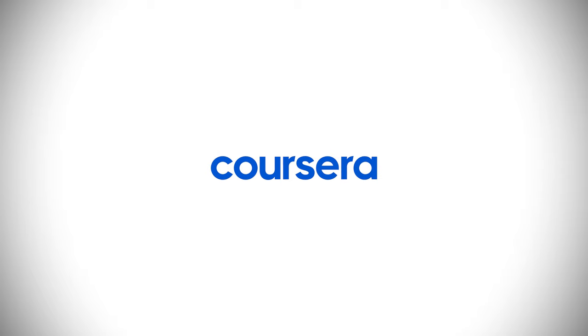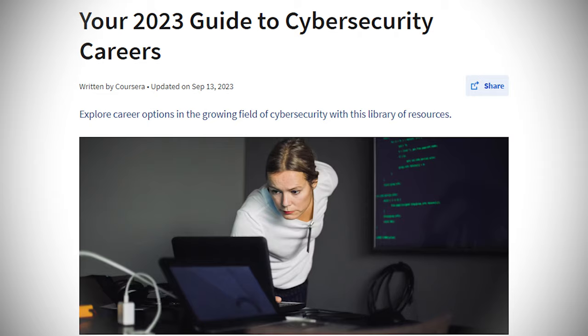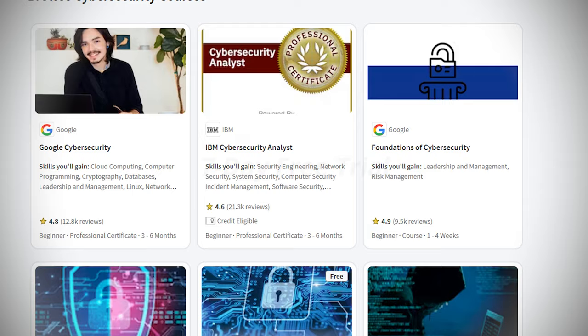This video is brought to you by Coursera. Explore more about cybersecurity using Coursera's free career guide and find top programs from Google, Microsoft, IBM, and more that you can try their seven-day free trial with. More on this in a few moments.